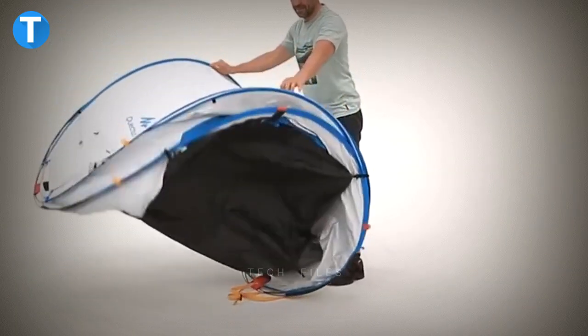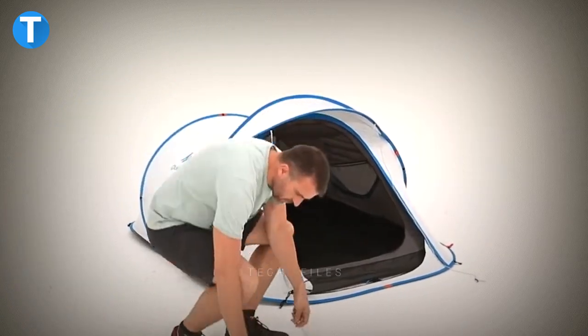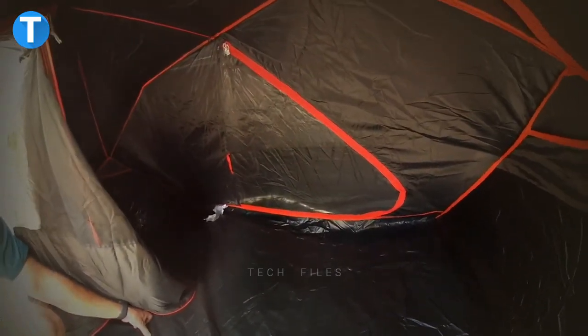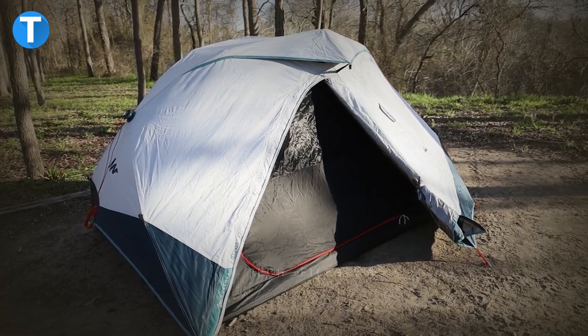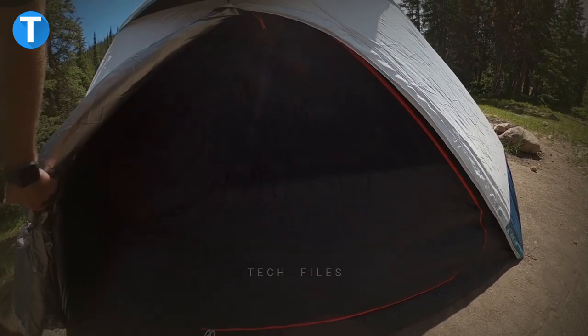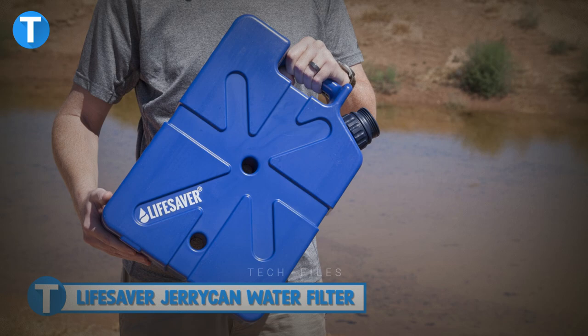Decathlon Two Seconds Easy Tent. As the name implies, the two seconds easy tent takes a ridiculously short time to set up and break down, saving you time and sweat — just the push of a button and you have a full-blown tent. A unique technology ensures the multi-layer fabric helps to block light so you can sleep better while keeping the tent at a cool temperature even in hot weather. Despite its quick setup, the two seconds easy tent boasts the strength and durability to be your go-to tent for outdoor trips, with a larger internal living space, satisfactory height, and a self-supporting patented structure.